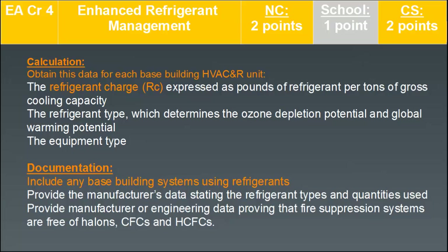Calculation requirements include obtaining the following data for each base building HVAC and refrigerant unit: the refrigerant charge expressed as pounds of refrigerant per ton of gross cooling capacity, the refrigerant type which determines ozone depletion potential and global warming potential, and the equipment type. Documentation includes manufacturer's data stating refrigerant types and quantities used, and manufacturer or engineering data proving that fire suppression systems are free of halons, CFCs, and HCFCs.